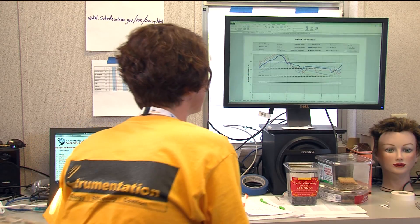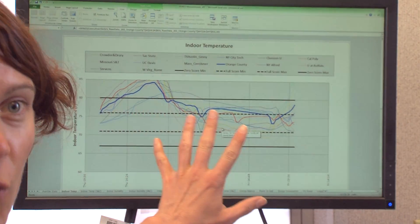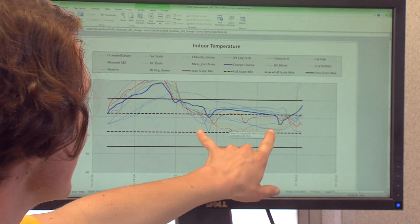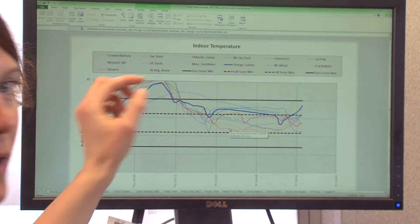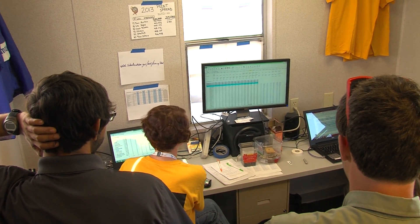And we can look at any of those numbers and graph them on our software here in our trailer. Here we see on our graph, we're measuring all the indoor temperature measurements. Teams score full points if their indoor temperature measurements are between these dashed lines. So all these colored lines that were within those points, they were earning full points during that part of the contest.